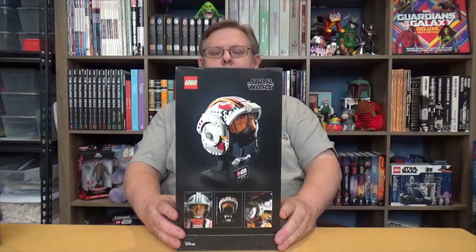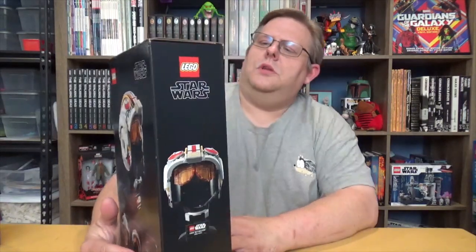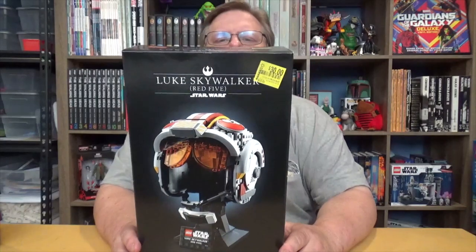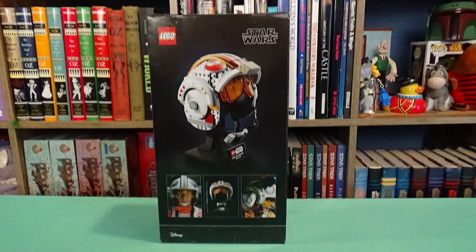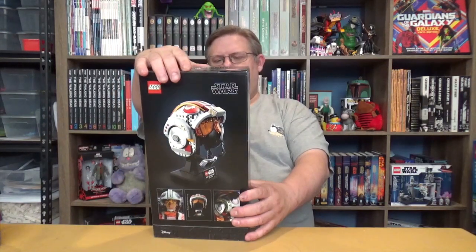Now this one — I don't have any of the helmets yet — but Luke Skywalker's Red 5 helmet. As you can see, it normally retails at sixty dollars and it was clearanced half off. That should be a fun build. I don't have any of the helmets, so we'll see how that goes. Lots of interesting little tidbits on that one.